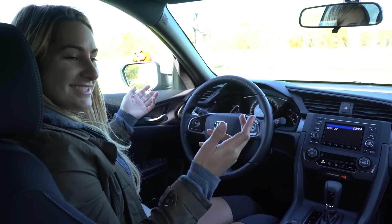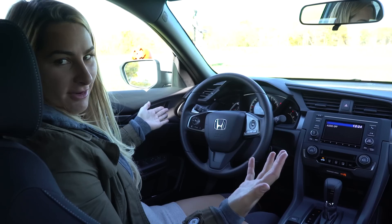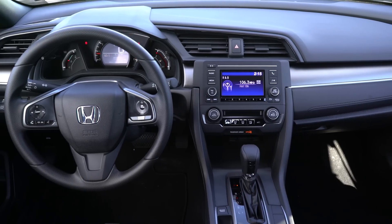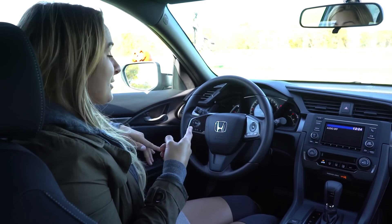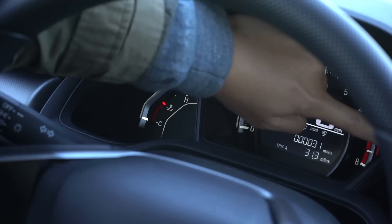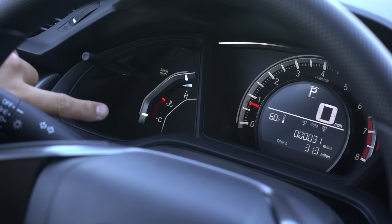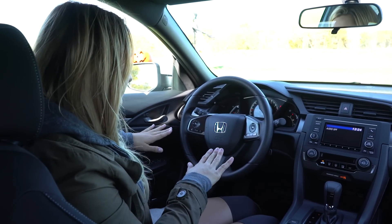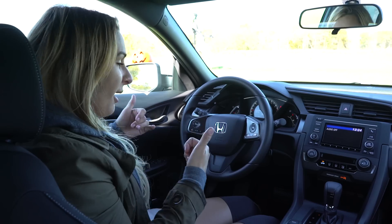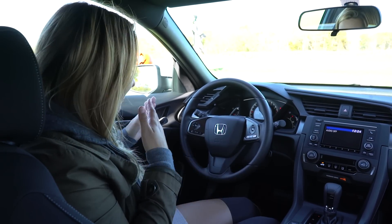Behind the wheel of the 2017 Civic hatchback — beautifully designed, very modern, I love it. I think it's cozy and aesthetically pleasing. Up front you'll see the digital odometer, and a cool thing is the red backlighting for your gas gauge and engine temperature, which adds a sporty flair. Automatic headlights are a big thing for me — you don't have to worry about turning them on and off when you get in and out.